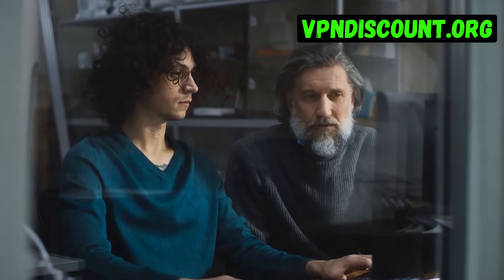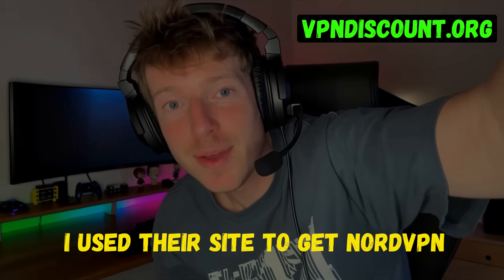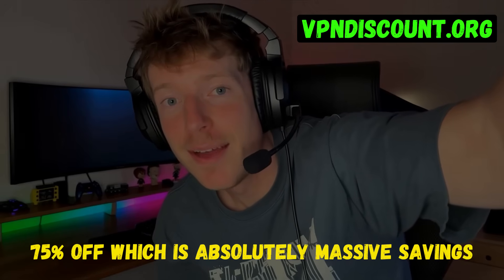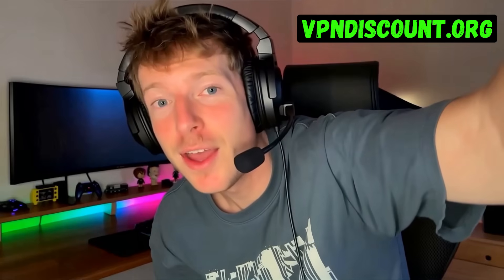Not only is it reviewed by VPN experts, they also provide the best discounts. I used their site to get NordVPN and was able to save 75% off, which is absolutely massive savings. So do not miss out — go to vpndiscount.org now and secure yourself one of the best VPNs in the world for super cheap.